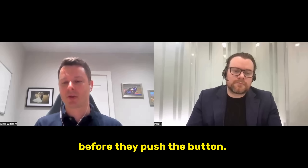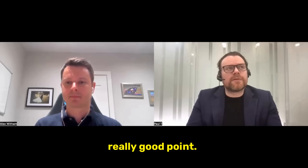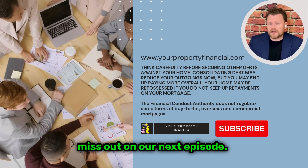Pricing will vary depending on many factors, and that's why the landlord needs to engage with their professionals to get well-rounded, holistic advice before they push the button. Thanks for watching — if you have any questions, please ask below and hit subscribe so you don't miss our next episode.